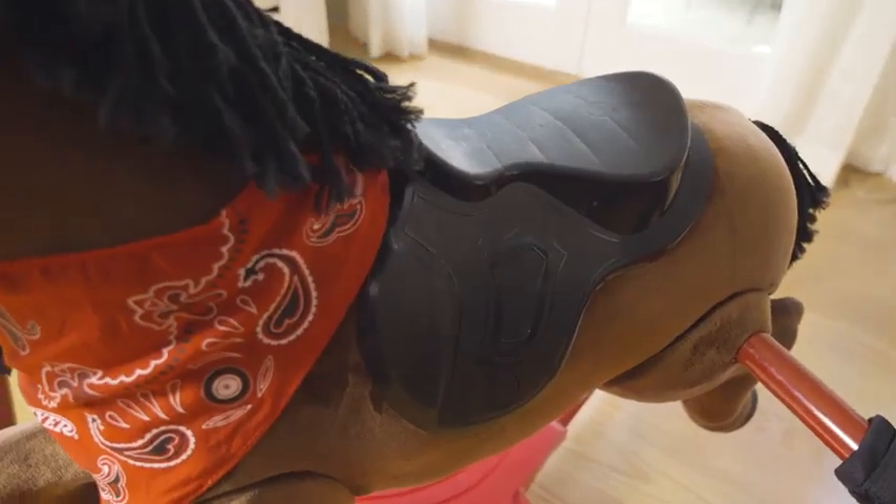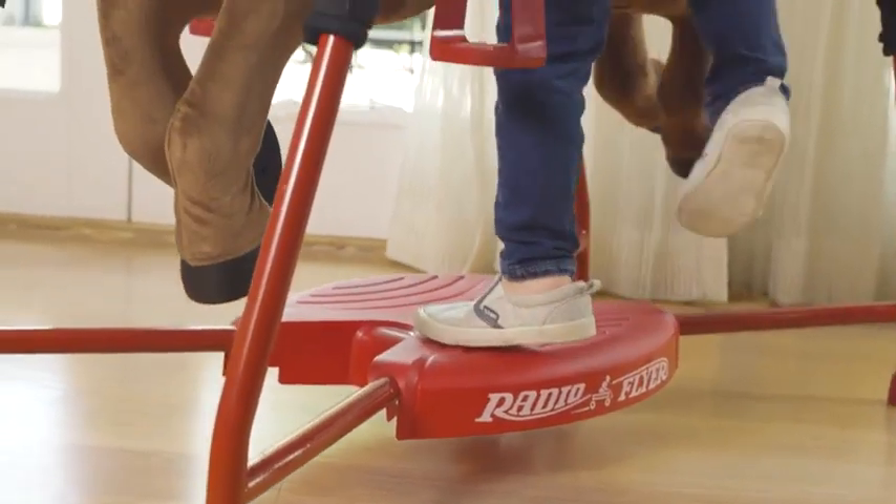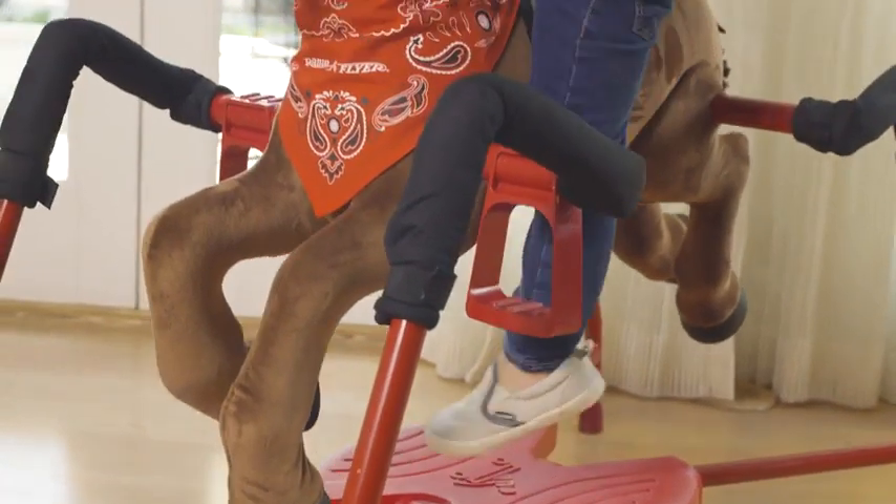The spring covers, ergonomic riding saddle, and patented Easy Climb Step provide maximum safety.